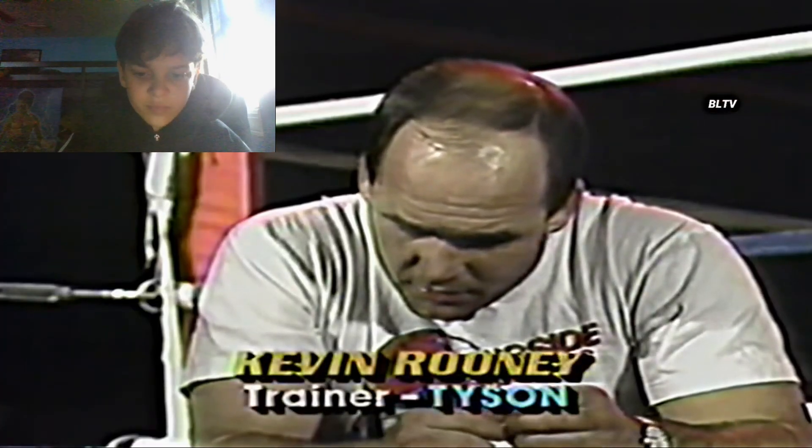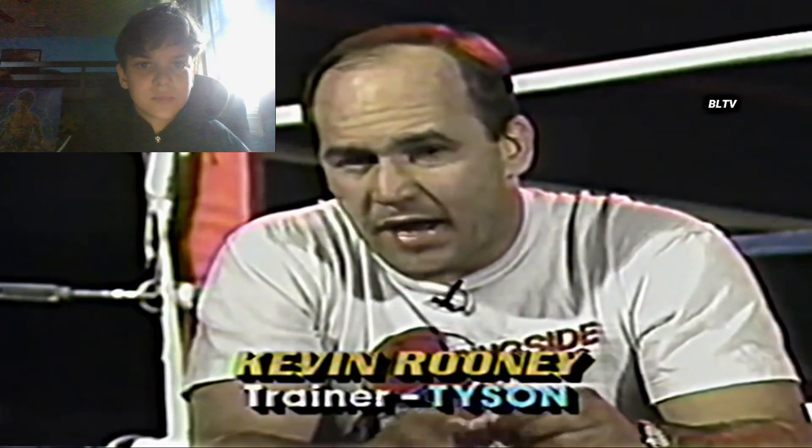'The purpose of the slip bag is to get the fighter moving his head — to get him in the habit of moving his head correctly. You have to try to be elusive. As long as the fighter's trying to be elusive, he's going to be alright. That's what I emphasize. That's what we got over everybody else.'